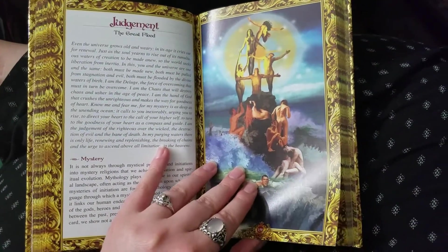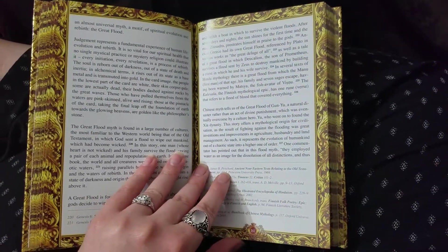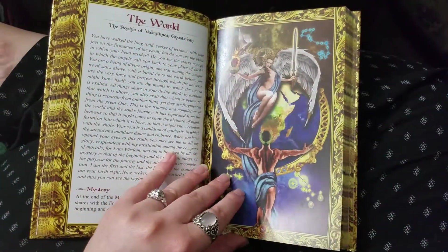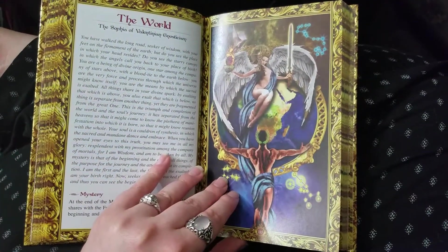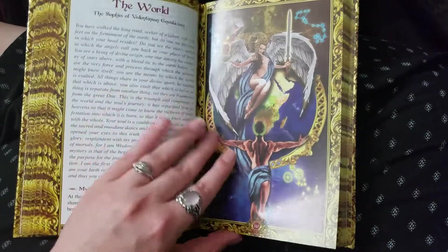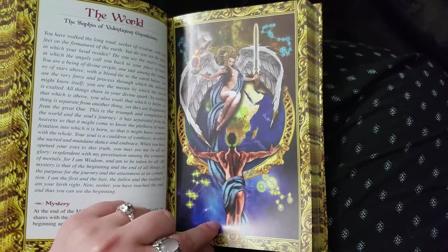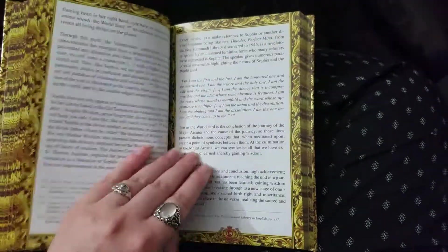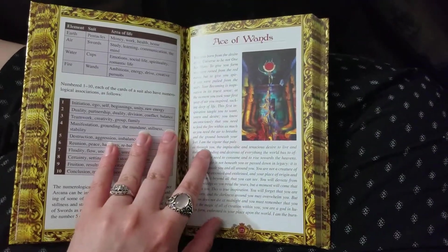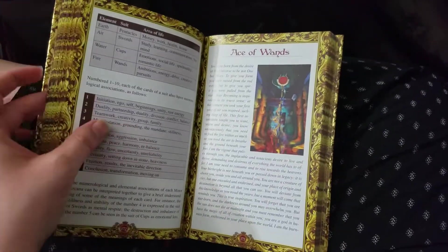Judgment is represented by the great flood, and the information in this book references great floods of different cultures and different myths. And then the World card is represented by Sophia and Gnosticism. I know that there are a lot of online pagans — one or two in particular on YouTube who are Gnostic pagans — so hopefully that touches one of you. I was thinking about y'all.